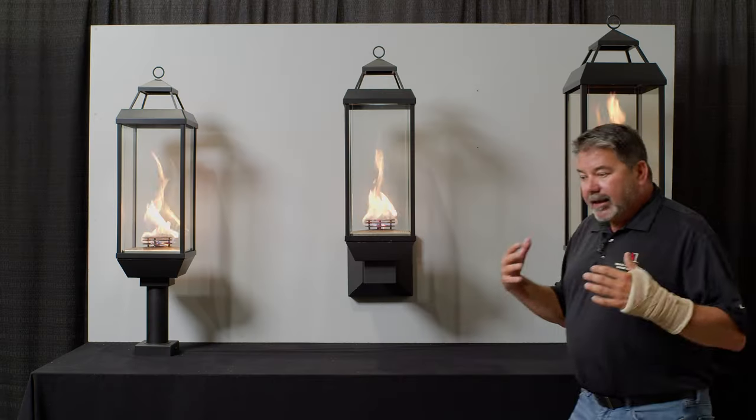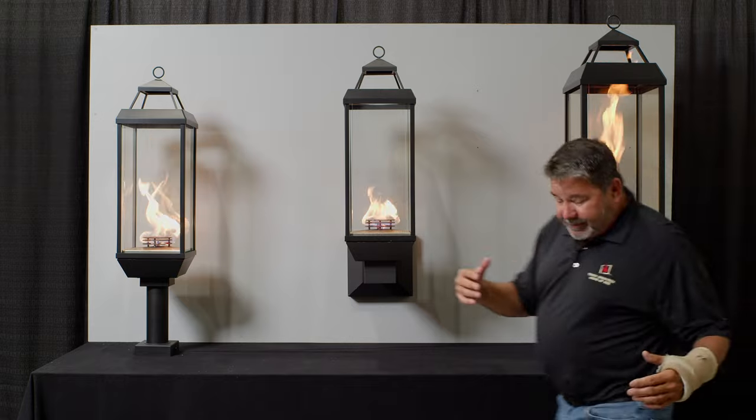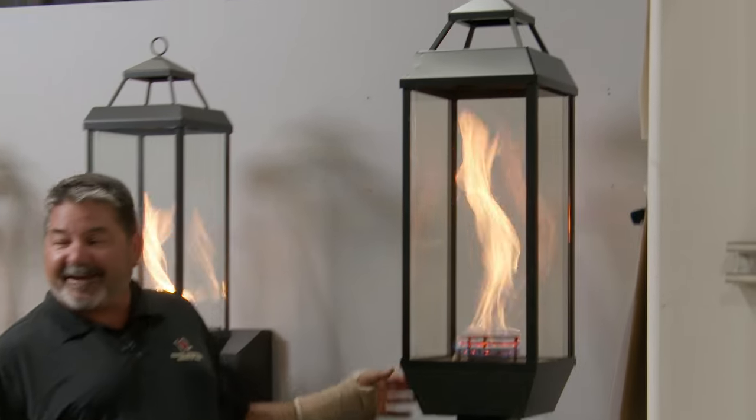With the Tempest Torches and Tempest Lanterns, the newest thing we've got to show you is the 50,000 BTU model. Look at the size of this thing.